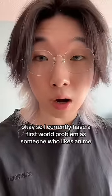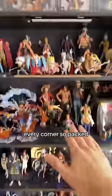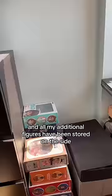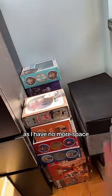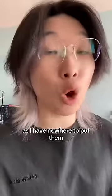I currently have a first world problem as someone who likes anime. See this shelf here? It is packed — every corner. It's so packed I have to get two additional boxes on top to store my figures. And all my additional figures have been stored on the side as I have no more space. That means I can't get any more additional figures as I have nowhere to put them.